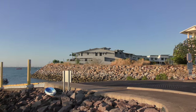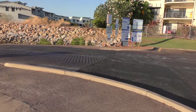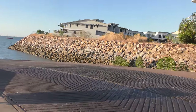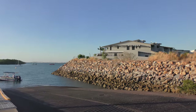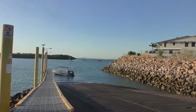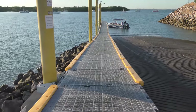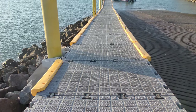The boat ramp itself is textured for more grip. There are two lanes — left and right — so you can do two launches at the same time. And then there's the pontoon, which floats up depending on how high the tide is.